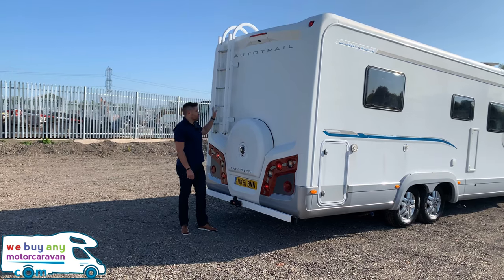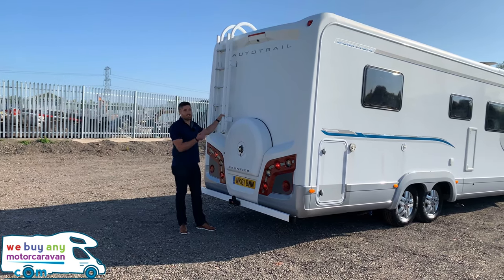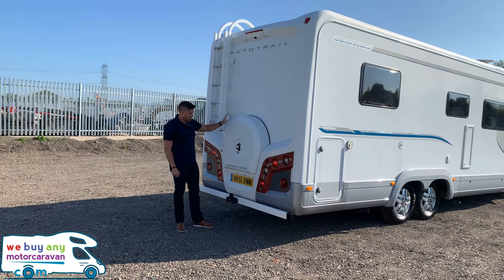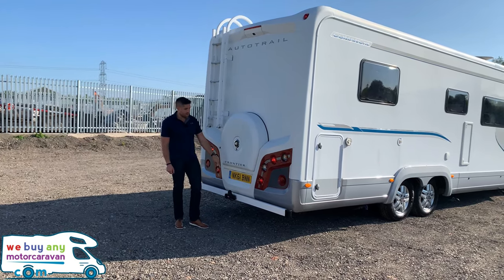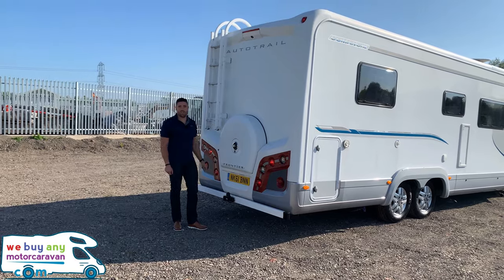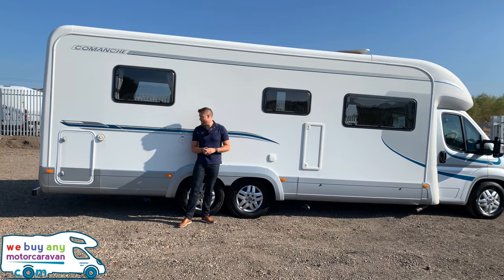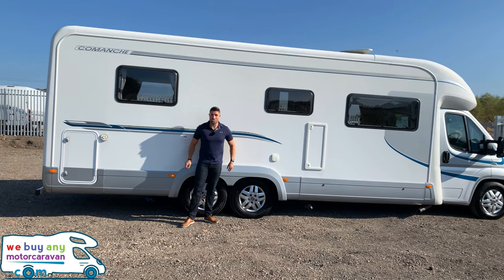On the rear of this motorhome we have the roof rack and ladder. On the other side we have the Dometic full-length awning, spare wheel, tow bar, and the reversing camera at the top. On the driver's side of this vehicle you can see how big it is — and it's lovely and white, this one.